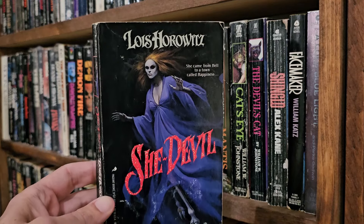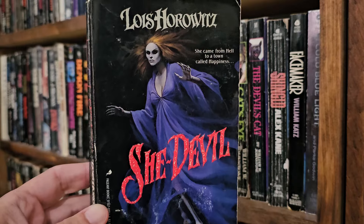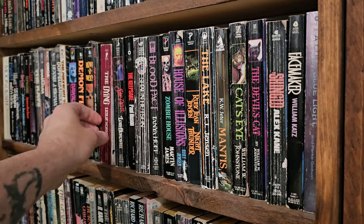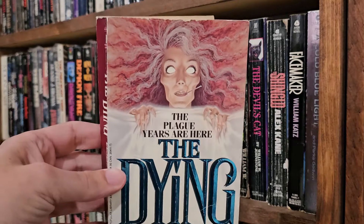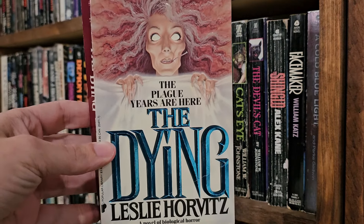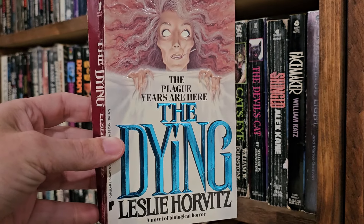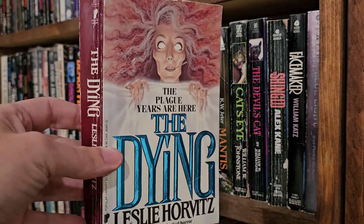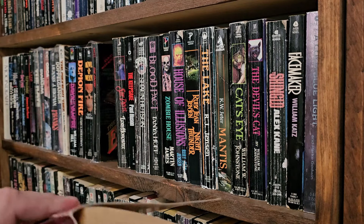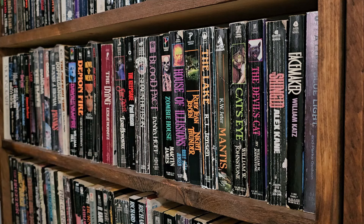She-Devil, Louise Horowitz — she came from hell to a town called Happiness. Big fat medical horror: The Dying, Leslie Horowitz — the plague years are here. I tried to read Albert Camus' The Plague and it was tough to get through; I quit that one. So I don't know about a horror version of it — though Camus was kind of horror-ish itself. Oh man, I need to glue that back on there. We'll put it back in just for aesthetic purposes; I'll glue it afterwards.